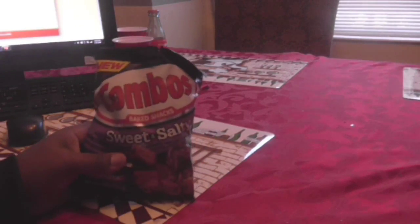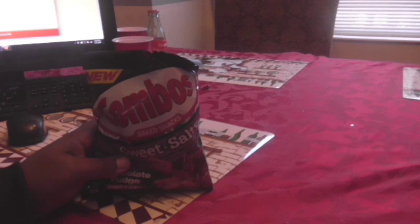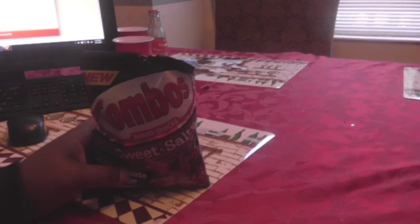Let me know what your favorite combo snack is if you like Combos. I personally prefer the cheddar cheese one. Until the next video everybody — share this video, give me a thumbs up, and please rate, comment, and subscribe.